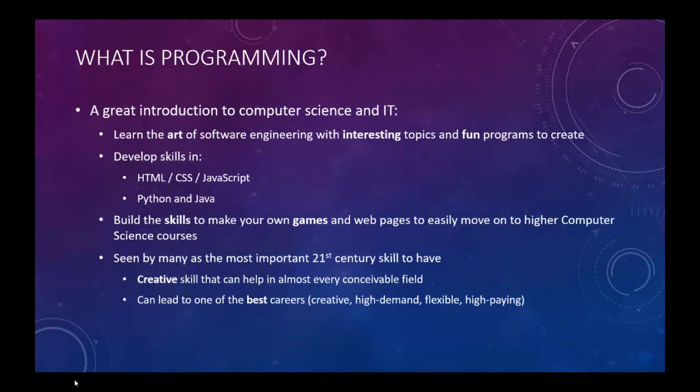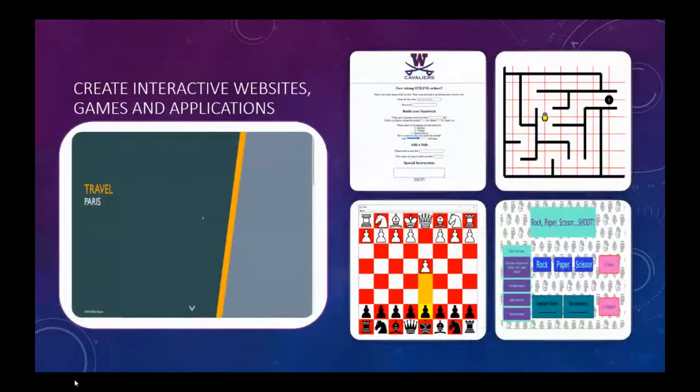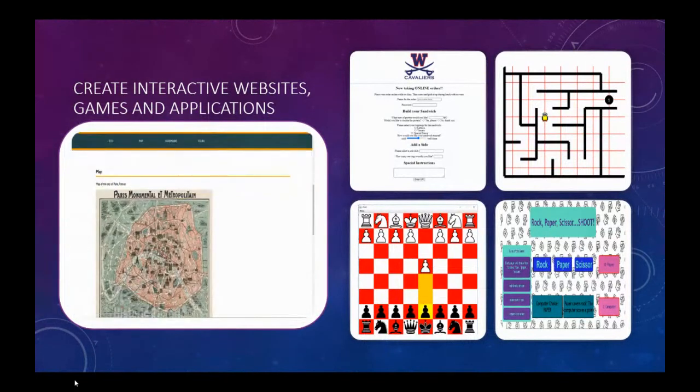You develop skills in HTML, CSS, Python, and Java to make your own games and web pages, and to easily move on to higher computer science courses.